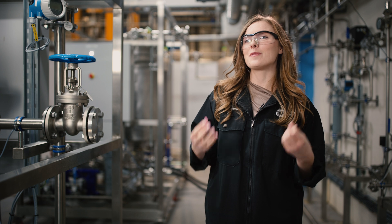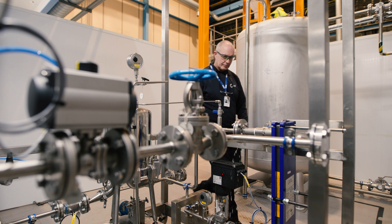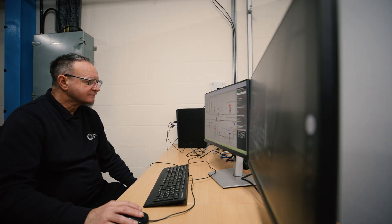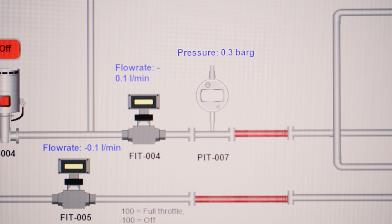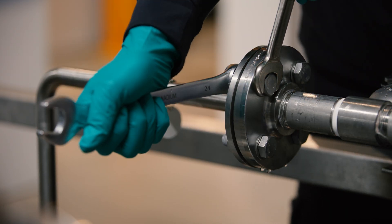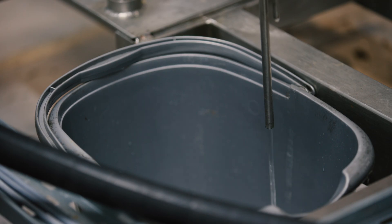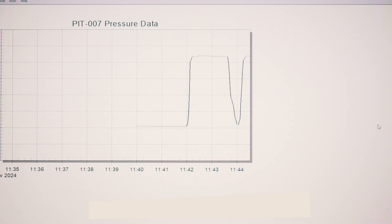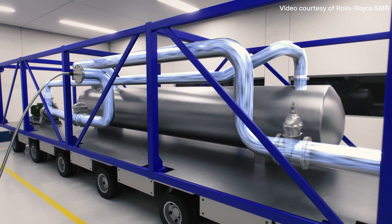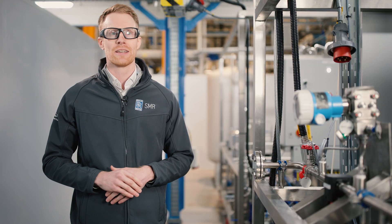Within this project, we've positively identified challenges that you might encounter when undergoing FAT, and we've helped develop recommendations and solutions to those problems that Rolls-Royce SMR can take forward into their factory environment. The learning gained has already fed back into the module design teams and can help inform FAT design requirements moving forward. SMR's unique factory-built approach means around 90% of the power station can be made and tested in factories before being installed and commissioned at power plant sites, and the work CPI has done will mean Rolls-Royce SMR can be confident modules are ready to install, preventing costly delays to the commissioning schedule.